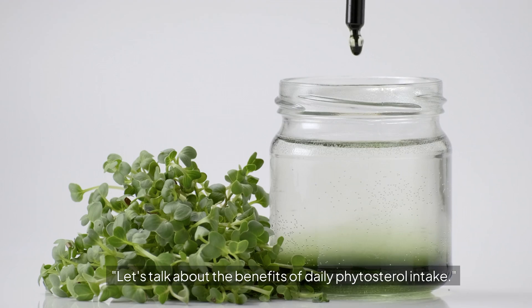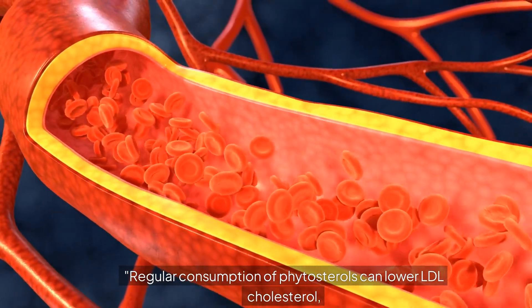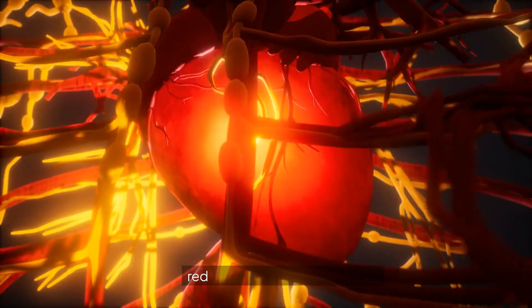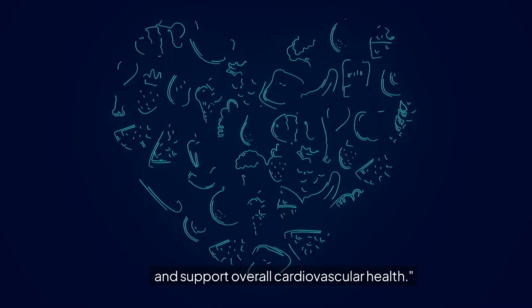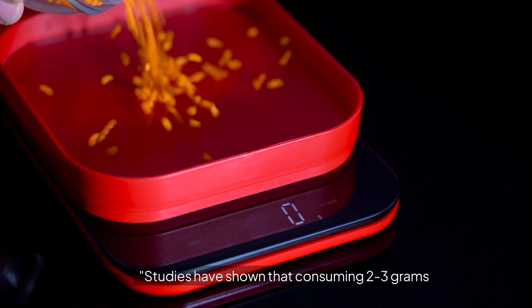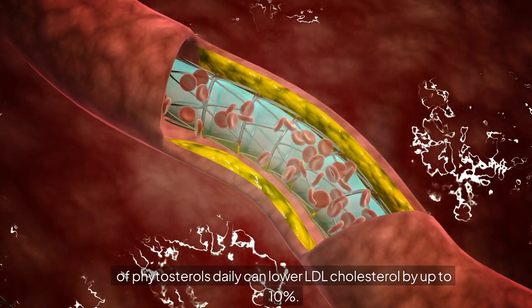Let's talk about the benefits of daily phytosterol intake. Regular consumption of phytosterols can lower LDL cholesterol, reduce the risk of heart disease, and support overall cardiovascular health. Studies have shown that consuming 2-3 grams of phytosterols daily can lower LDL cholesterol by up to 10%. That's pretty impressive.